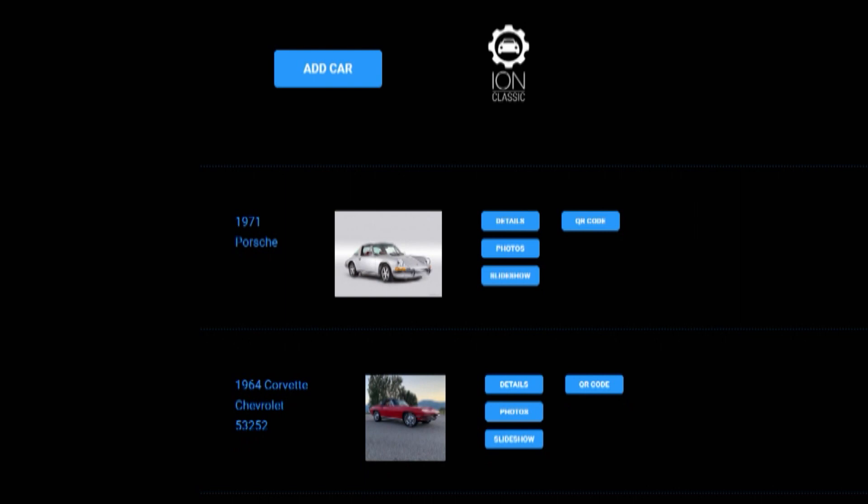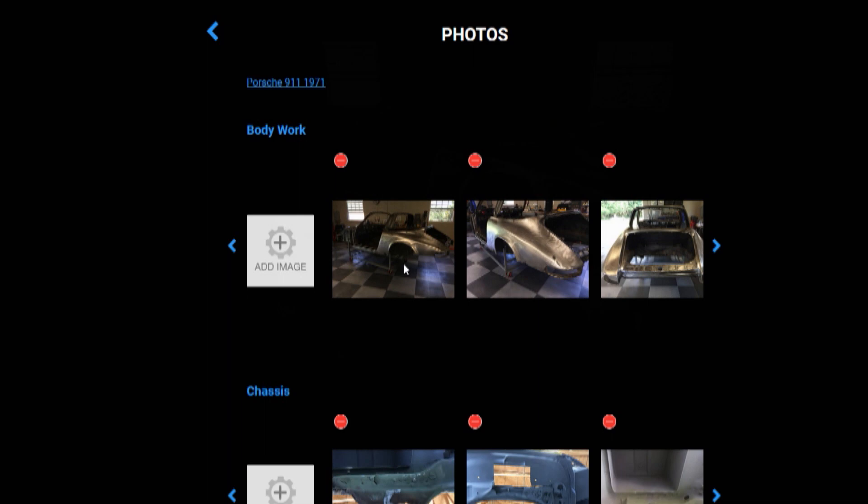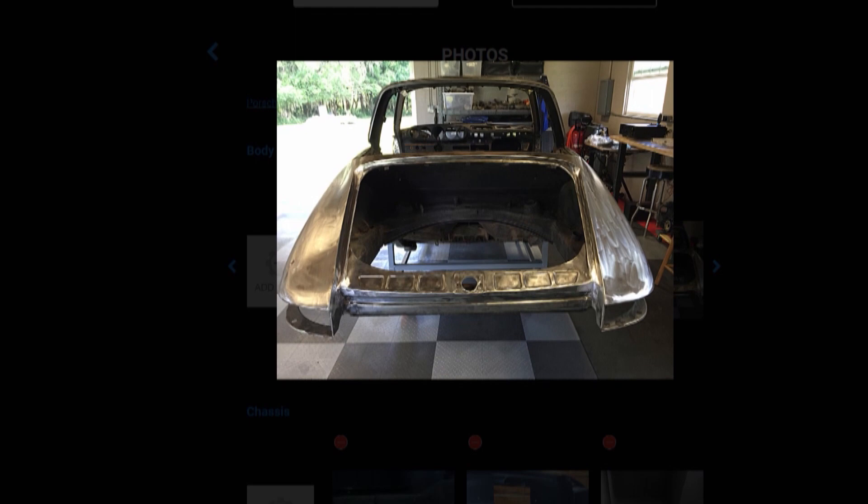We coordinate all of that so the owner can follow along in real time. We take all the pictures and all the material, store it, coordinate it, and allow them to follow along in real time. And as somebody who's been in the car business a long time, if they can understand what's happening every day of their build, they're a lot happier customer.